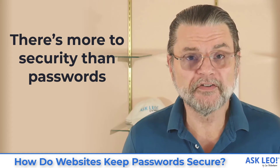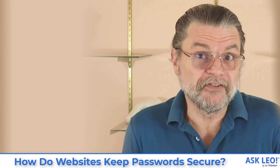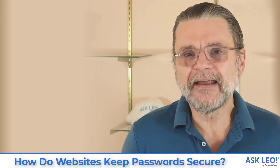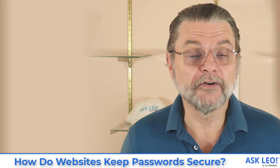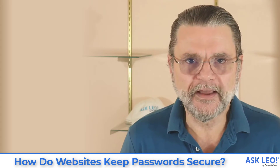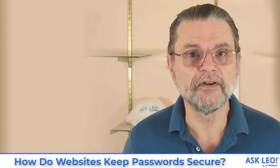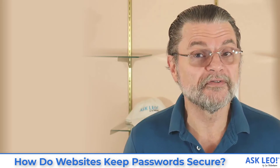By understanding the terminology used in breach descriptions, you can get an idea of how concerned you should be and how important a password change might be. It's important to realize there's a lot more to security than just how your passwords are stored. Breaches should never happen — those are components of an overall security picture. But understanding how passwords are stored and should be stored securely gives you an idea of whether the site you're using is doing at least that piece of security properly. Now, a couple of notes for the nitpickers: MD5 is a deprecated hash algorithm for passwords — it basically shouldn't be used.